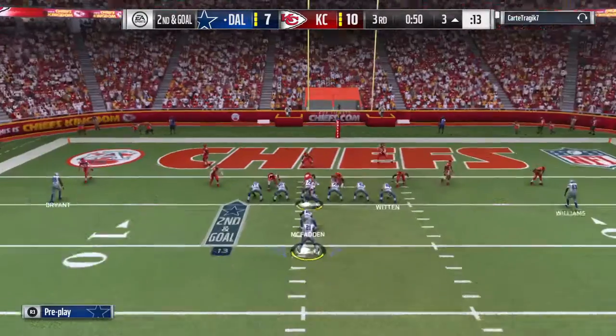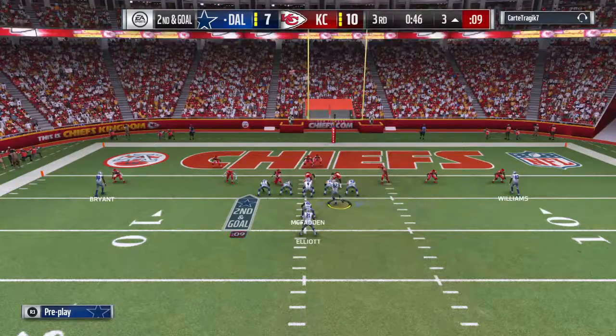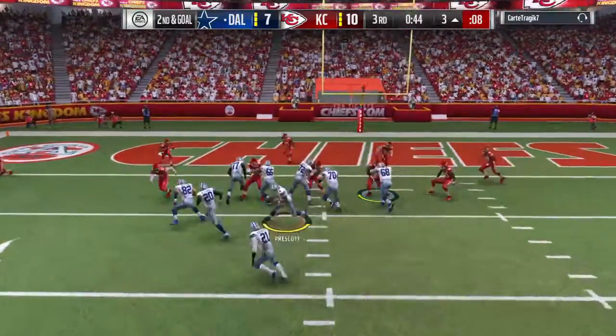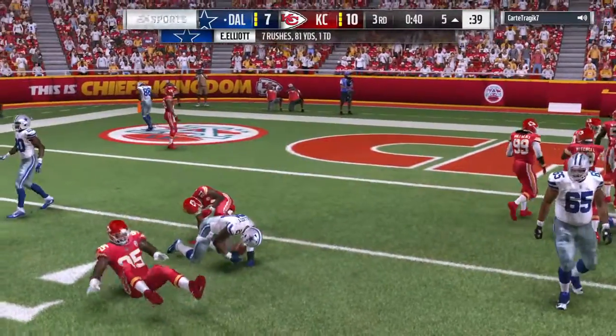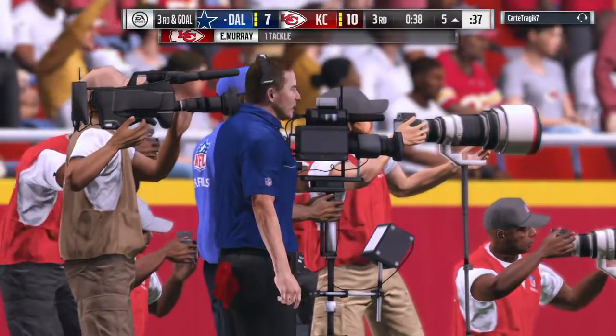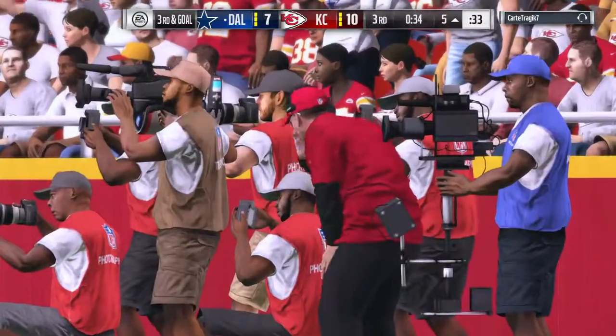They come out here in the I formation, tight end in motion left. Offense working with second and goal from the three. Here's Elliott — and he'll go backwards, losing yardage to the five. He'll lose a yard that time, and that's going to lead to third down.